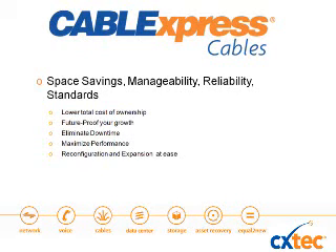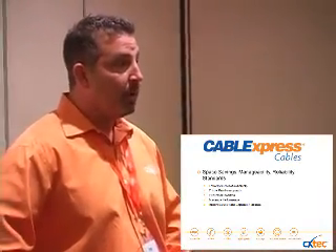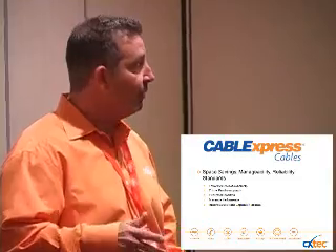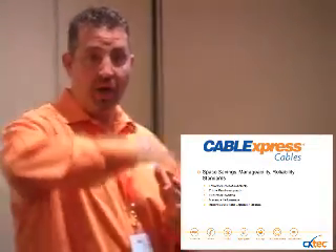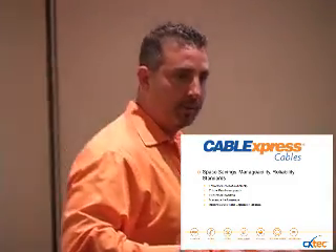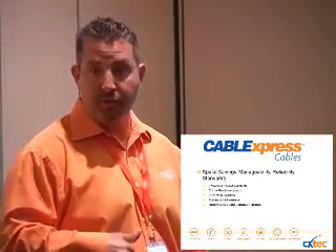My goal today is to show you how we can predict where this industry is going as far as infrastructure cabling, and how we can future-proof ourselves. Our main goals are cost savings, manageability, reliability, and standards. We want to assure you that the infrastructure you put in today is going to last 10 to 15 years. In any data center application, you're probably going to do four or five speed migrations over about 10 years — roughly every three years. The demand for bandwidth is exponential. In four to five years, we're going to need 48G, and then 100 gigabit after that.